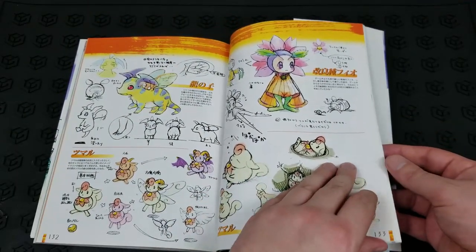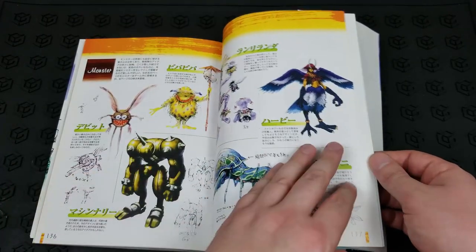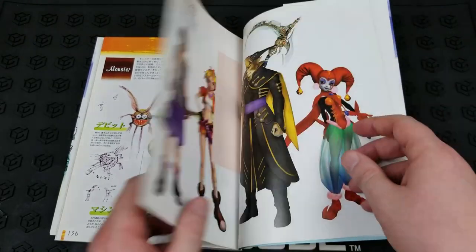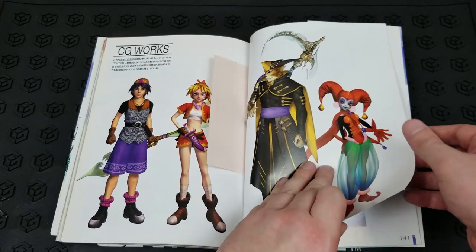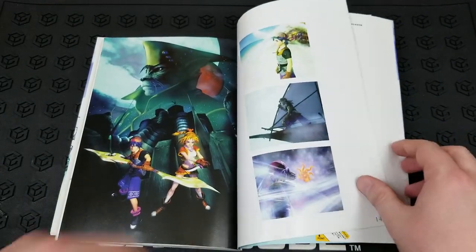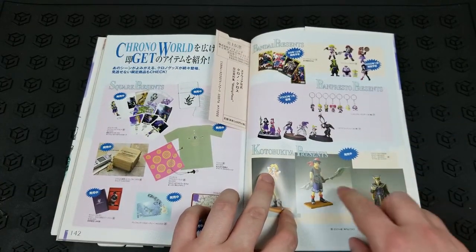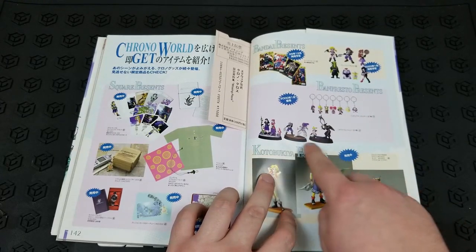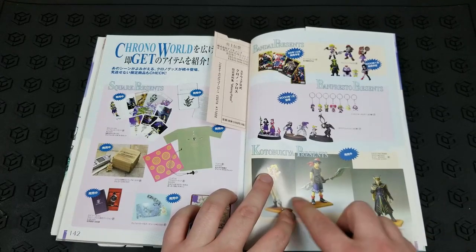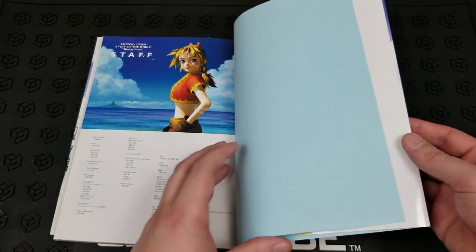Some nice sketched watercolor art of the various characters here. Just so much good artwork from Chrono Cross. Some of the monster designs, and then some of the CG images from the cutscenes. Some advertisements for the keychain set, and what looks like some of the diorama sets — I haven't seen these before, but I have seen similar ones for Final Fantasy 9. And some of the Kotobukiya figures. Looks like that's it.